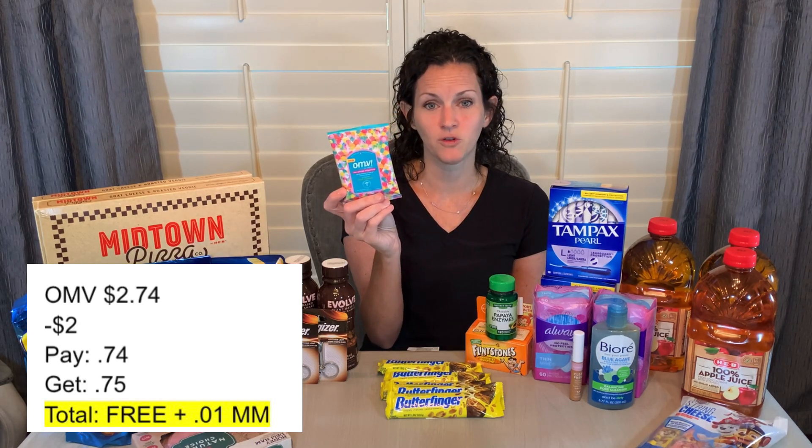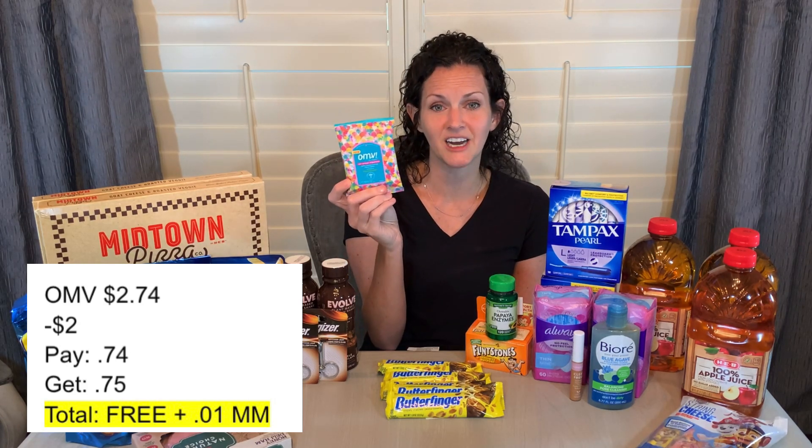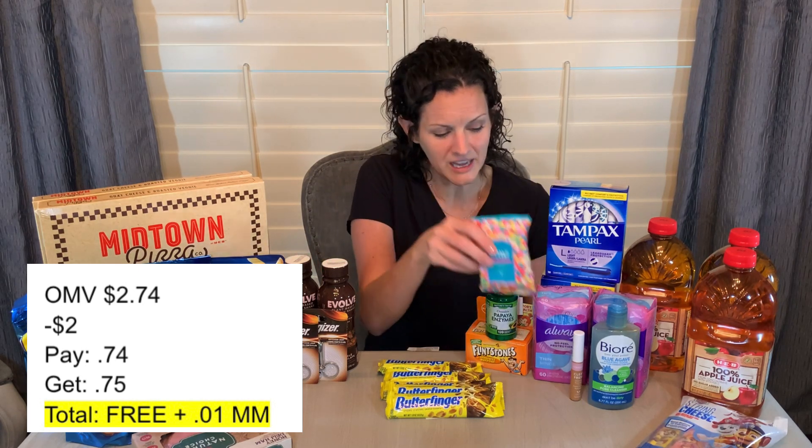If that's not a product you use, you can always donate these to homeless shelters or women's shelters — those are products that typically pop up on the list of items they're always looking for donations. For the OMV wipes: priced at $2.74, there's a $2 coupon so you pay $0.74 at the register, and you get back $0.75 from Ibotta — making it free and a one-cent moneymaker, which also gets me closer to my Ibotta bonus for the weekend.